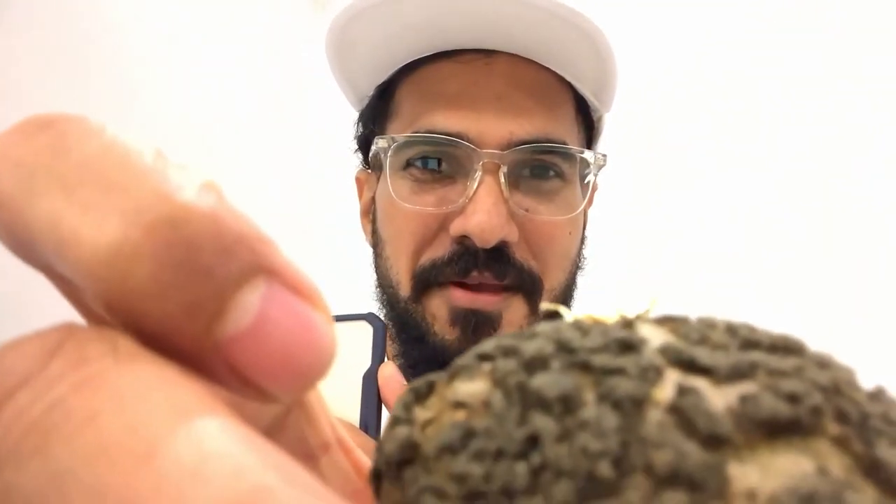Next up is the cream puff, filled with matcha cream. This one is really good. It's a balance of matcha and sweetness — very nice. If you like cream puffs, you would like this one. The puff pastry is so soft, it just melts in your mouth. It's good.